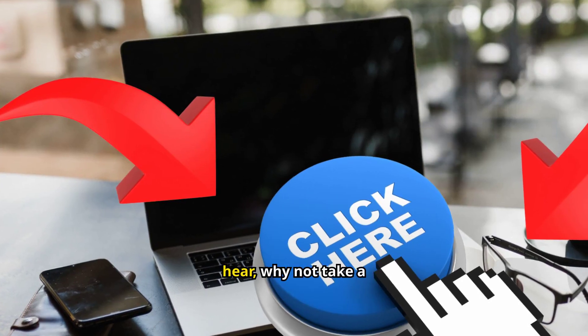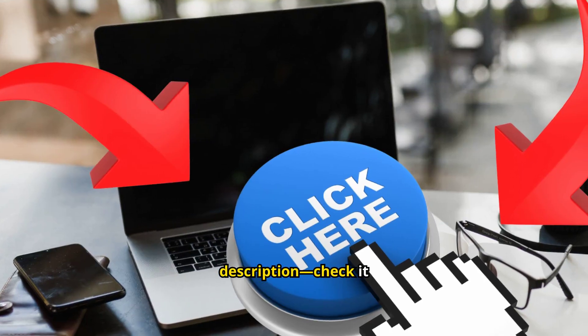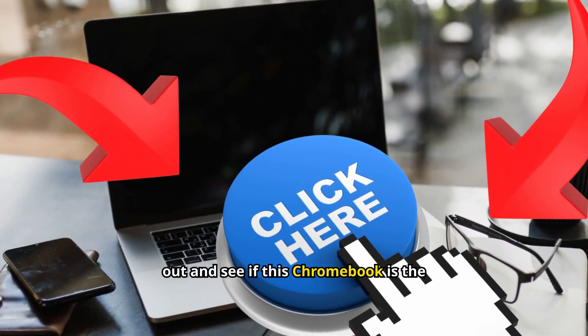If you're already liking what you hear, why not take a closer look? The Amazon link is in the description — check it out and see if this Chromebook is the right fit for you.